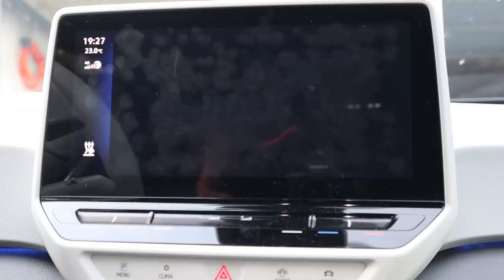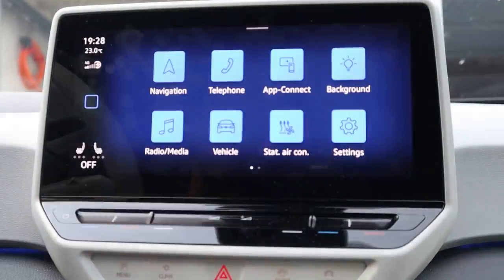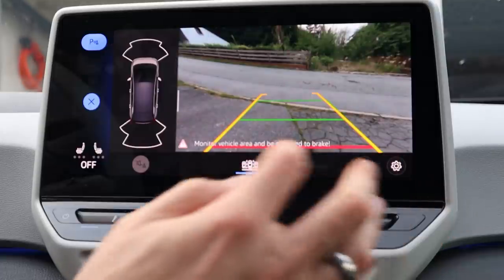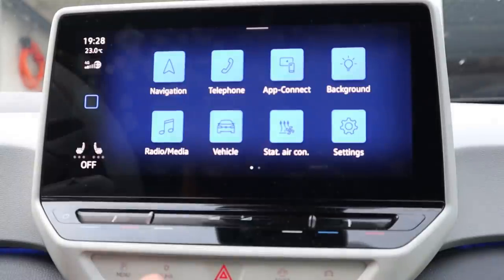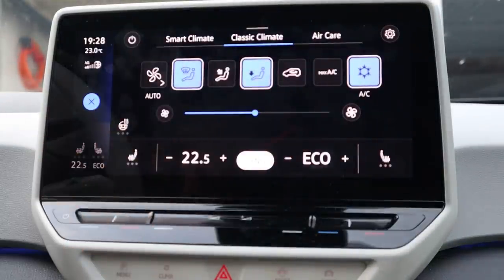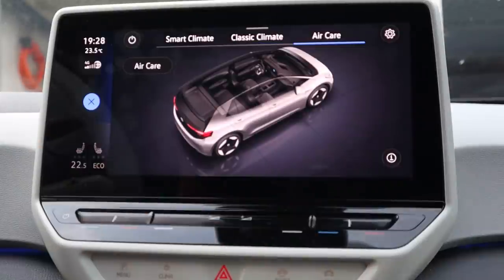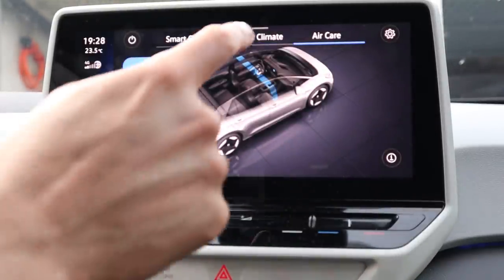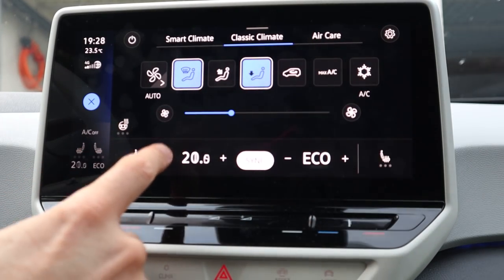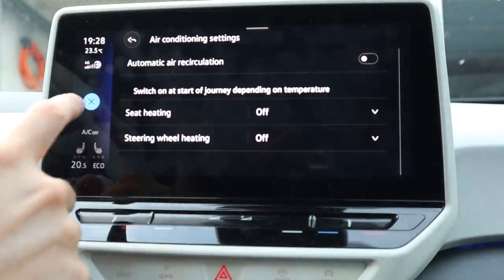Let's get through the whole menu system and see if it's any different. Turning the car on, we get the same message we had before — which I would have wanted to go away. Let's go through the buttons underneath first — looks the same. Climate also looks the same, different color. You can see it better with the white lines. The shortcut still works. Air clear looks the same. Smart climate — any new options? No, the same thing as before.